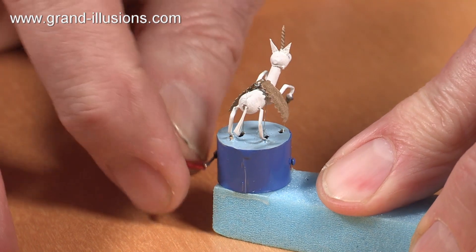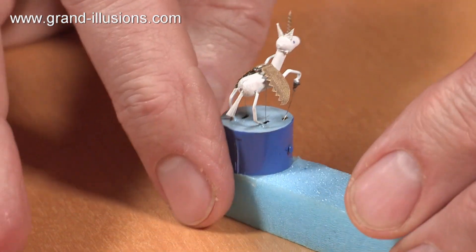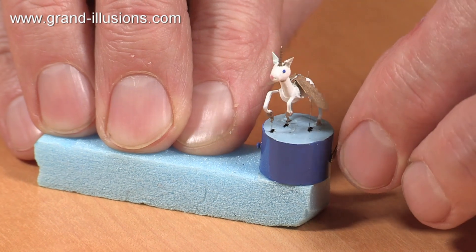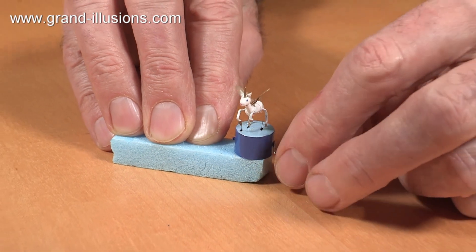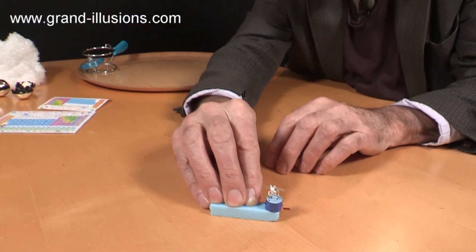Here's the thing from the back view. Look at those golden wings — wonderful — and a golden horn too. Beautiful, beautiful creation. The quality is so good as well. So that's my favourite toy for this Christmas, I think. I haven't given it a name yet, but I'm calling it a flying unicorn. Absolute beauty.